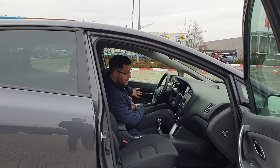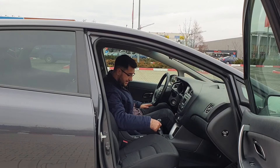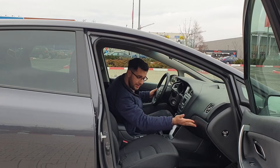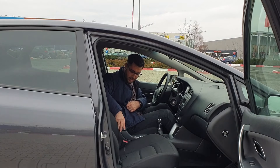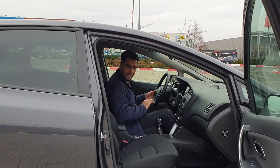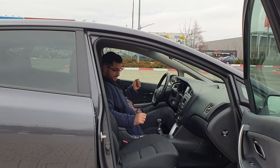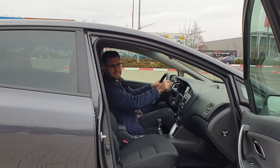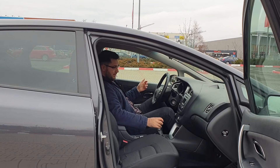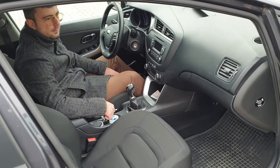Mânerul de plastic este și el de calitate. Materialul textil de pe ușă se poate toci în timp, dar este specific clasei. Torpedoul este foarte mare și refrigerat — o să revin cu detalii. Cotiera este dintr-un material moale și plăcut, deși nu este glisabilă. Volanul este din piele și se simte bine în mână. Parbrizul este mare și vizibilitatea este excelentă.